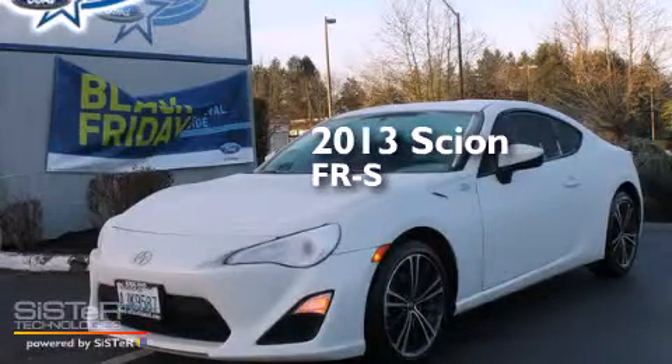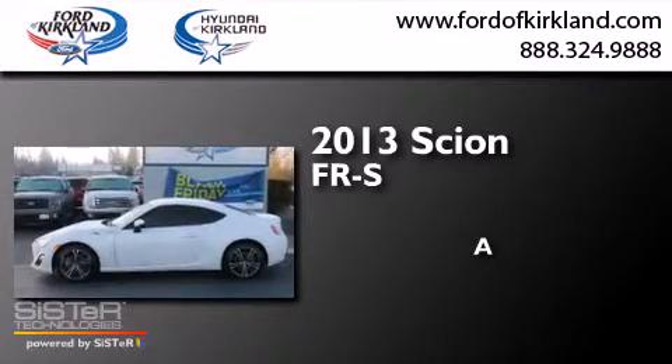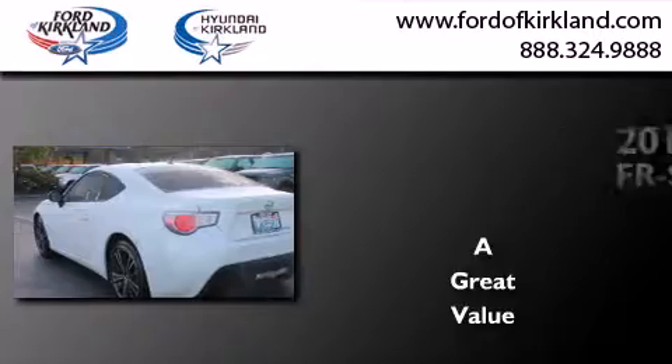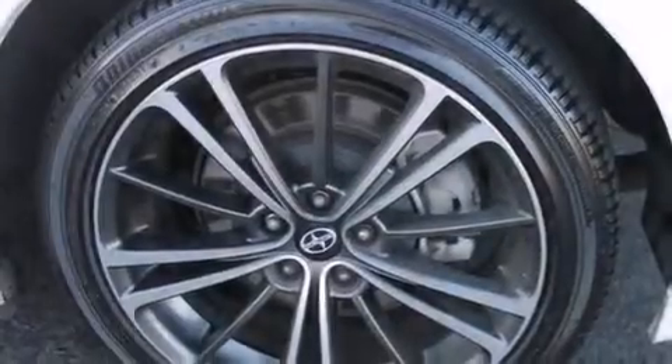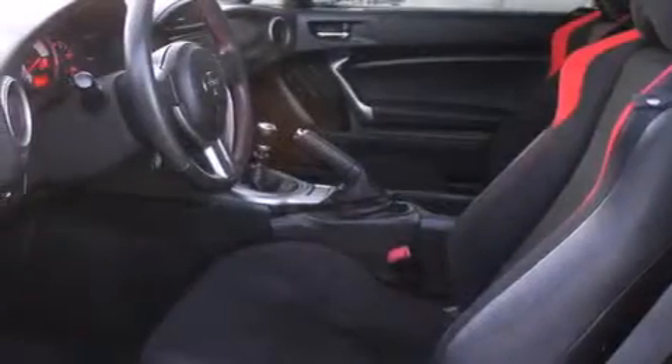This is a 2013 Scion FR-S. Its top features include Bluetooth cell phone integration, a premium audio system, and a locking rear differential.